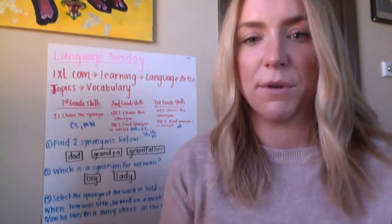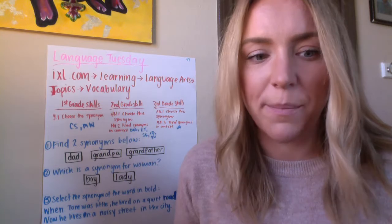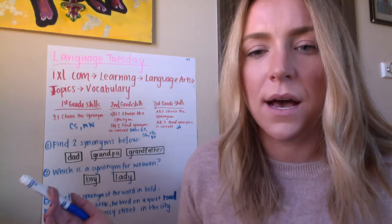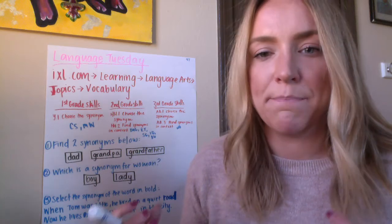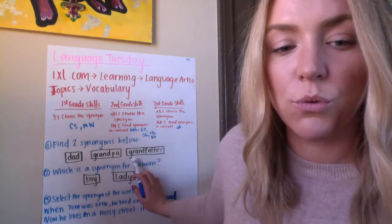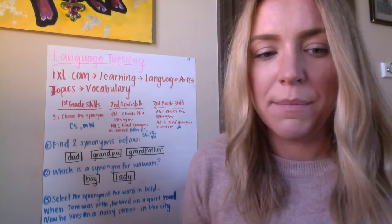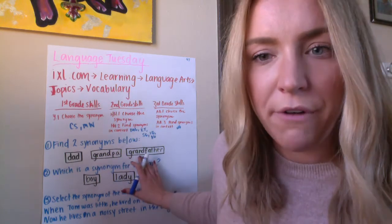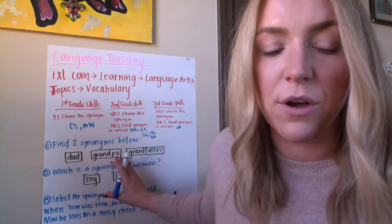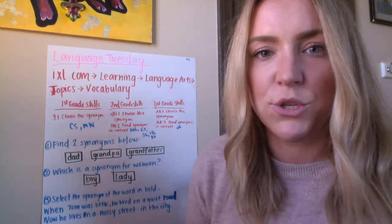So some of the questions you may come across: find two synonyms below. IXL may ask you to find two words out of the words they provided that are most closely related in meaning. So out of dad, grandpa, and grandfather, we need to find the two words that mean the same thing. I know that grandpa and grandfather are interchangeable — we can call our grandfather 'grandfather' or 'grandpa,' they mean the same thing. So I would click grandpa and grandfather — those are my two synonyms.